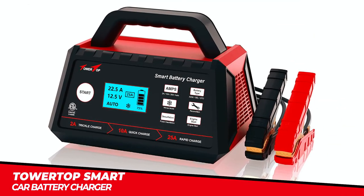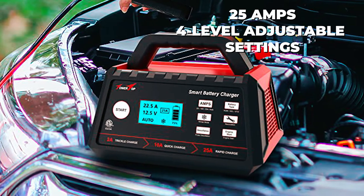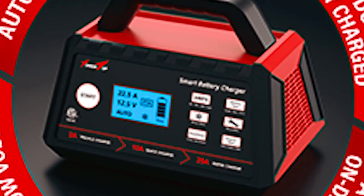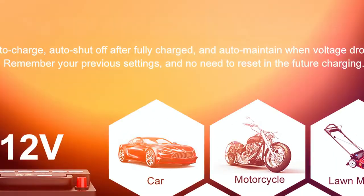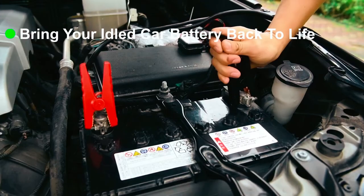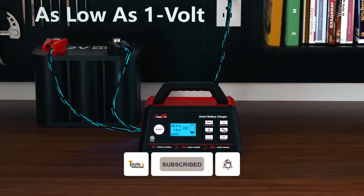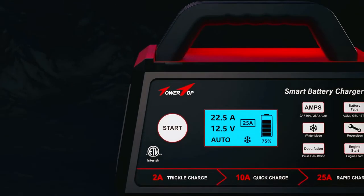Towertop Smart Car Battery Charger. The Towertop Smart Car Battery Charger is a high-performance 12-volt charger with a quick charging capacity of up to 25 amps and 4-level adjustable current settings. It boasts an industry-leading 85% high efficiency and is compatible with various battery types, including STD, AGM, gel, wet, MBF, EFB, calcium, and deep-cycle batteries. This charger automatically adjusts the charging process based on the battery type for optimal performance. It stops charging when the battery is fully charged and switches to a trickle maintenance mode to prevent overcharging or battery voltage drops, and remembers previous settings for added convenience.